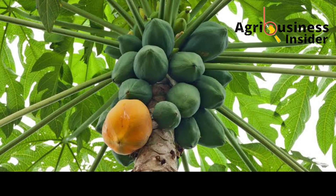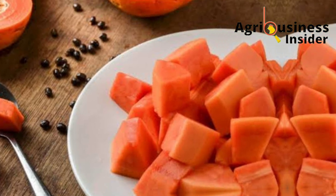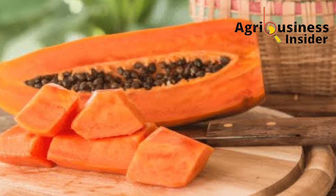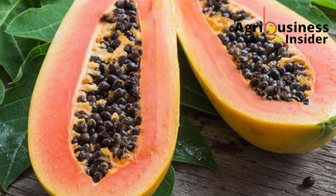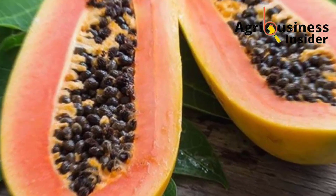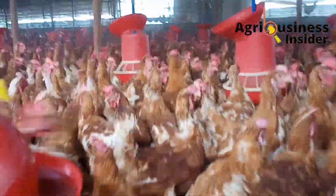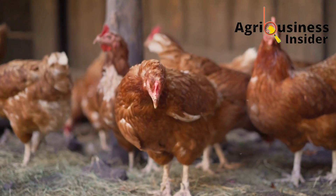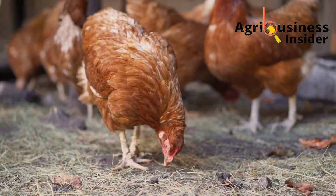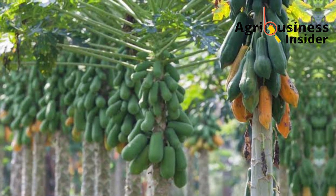The pau-pau fruit is not only one of the most widely consumed fruits in the world, but also one that is delicious to many people. Most importantly, the pau-pau fruit and plant is loved because it contains medicinal and beneficial bioactive compounds that boost the health of animals and also humans.